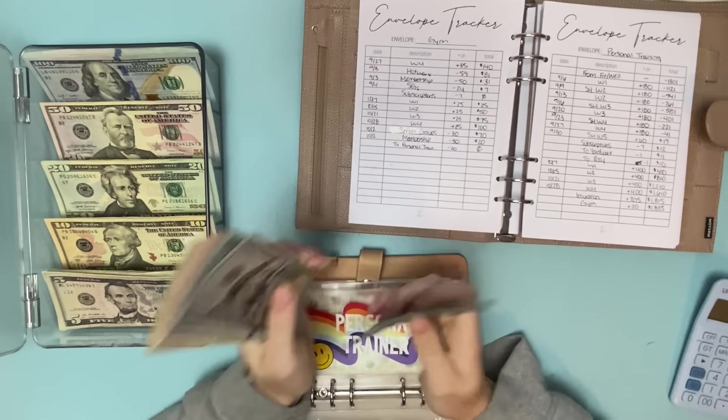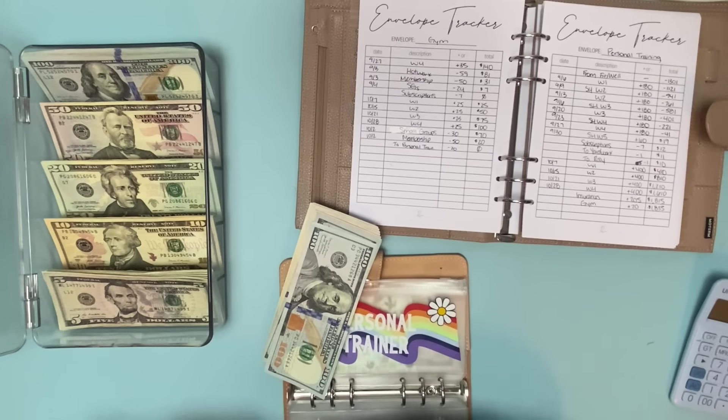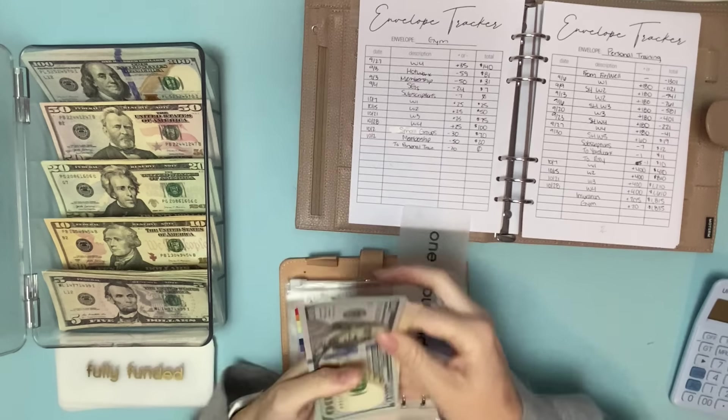So we should have $18.35. Counting out $1,000, so I'm going to put this down and grab a $1,000 placeholder so I can take that to the bank.